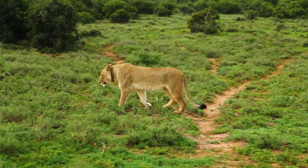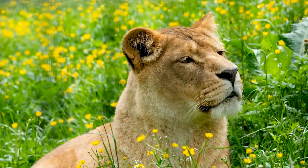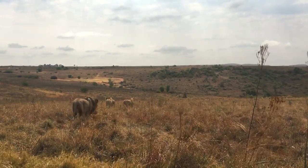The lioness means female lion. The female lions do most of the hunting for the pride. Nearly all wild lions live in the savannas of Africa.